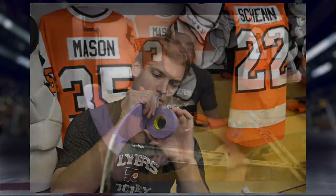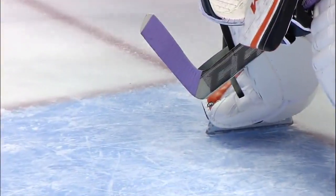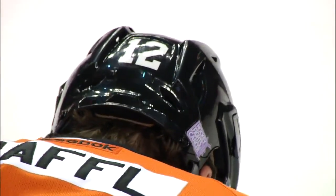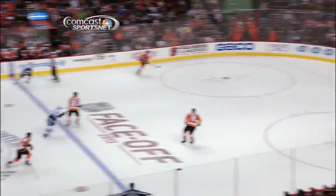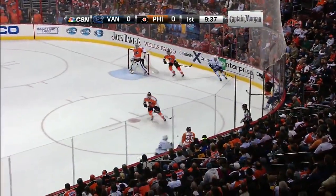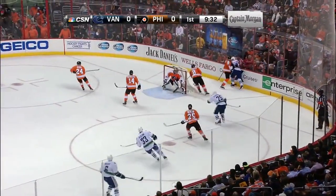Another battle going on — this is cancer awareness night here at Wells Fargo Center. Steve Mason has the lavender strip on his tape. A youngster battling cancer was able to greet the team as they went out on the ice for the pregame skate. Some of the other players also have lavender equipment, and he has the hockey fights cancer patch on the helmet. All fans in attendance are receiving a rally towel in support of hockey fights cancer — great initiative by the NHL. Raised a lot of money for obviously a great cause.